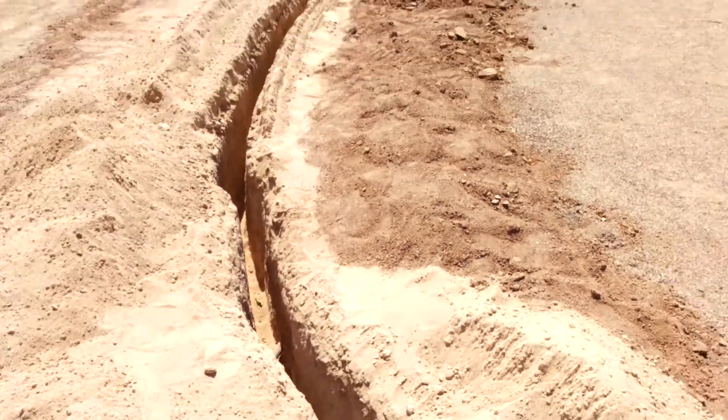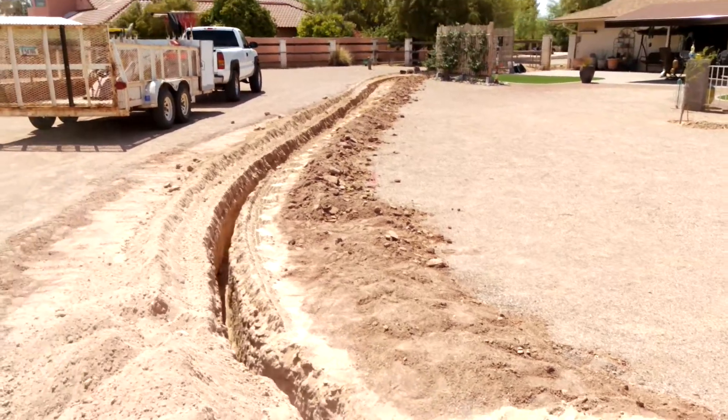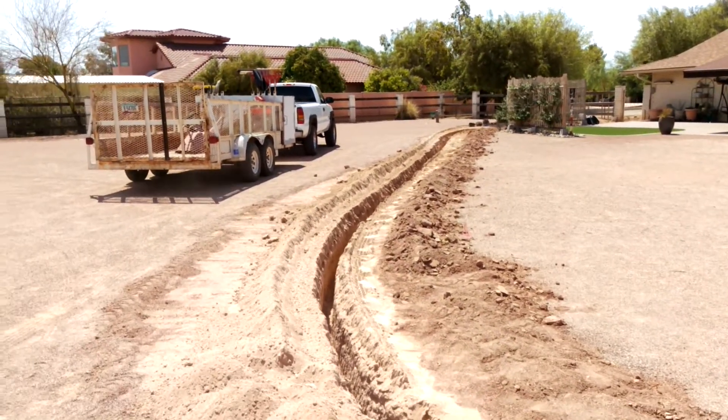We do custom trenching. As you can see, this is a pretty decent sized trench, and like I said, it's for an electric line.